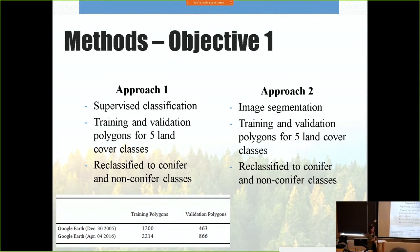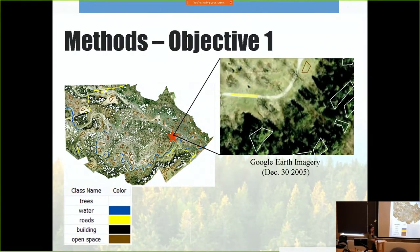For Copernicus, since the image is coarse, the pixel resolution was first transformed from 10 meters to 0.20 meters in order to apply the training and validation polygons from the Google Earth images. I then reclassified the Copernicus image to conifer and non-conifer as well.